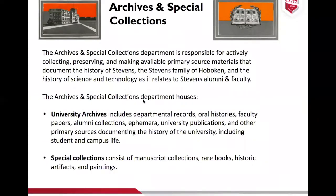Just a little bit about archives and special collections, because I don't know if everyone knows what an archivist is. Our department is responsible for actively collecting, preserving, and making available primary source materials. We have two sections: the university archives, which documents the history of the university — including faculty papers, alumni collections, ephemera, university publications, and oral histories through a project called Voices of Castle Point — and special collections, which consist of manuscripts, rare books, historic artifacts, and paintings, including the Stevens family collection with furniture pieces and paintings.